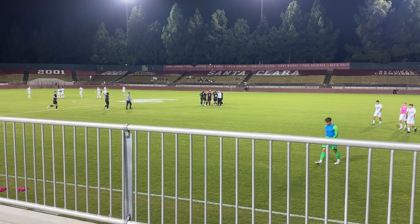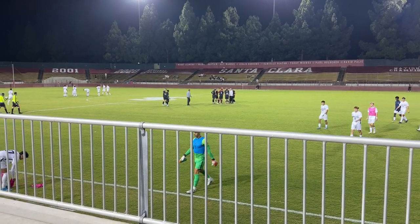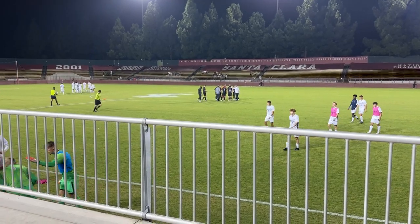Now let's see whether Georgetown can get that third goal or whether the Broncos will make some adjustments in the second half and get one back to make this game interesting. It looks like both teams are back on the pitch and in just a bit we're going to get ready for the start of the second half between Georgetown and Santa Clara Broncos.